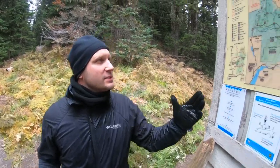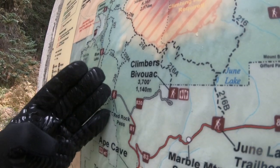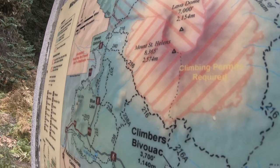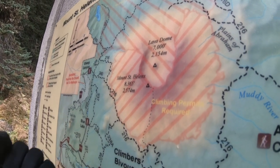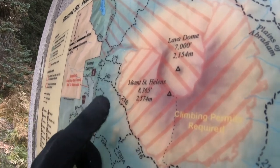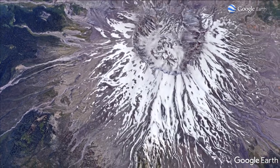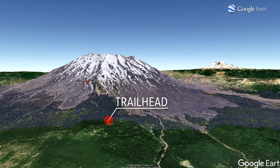Looking at this map, we started our climb at Climbers Bivouac right around 3,700 feet. We think we climbed to at least around 6,000 feet, if not more, but because of all the clouds that rolled through we couldn't go any higher. Our ultimate goal was the summit at over 8,300 feet. This Google Maps image shows where we had to stop because of the incoming weather — we actually made it to about 5,300 feet.